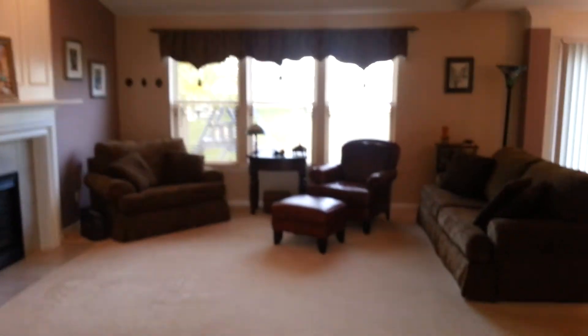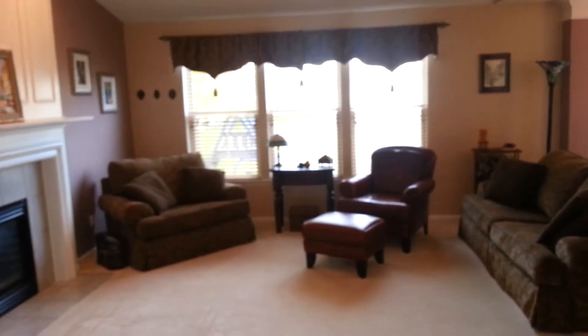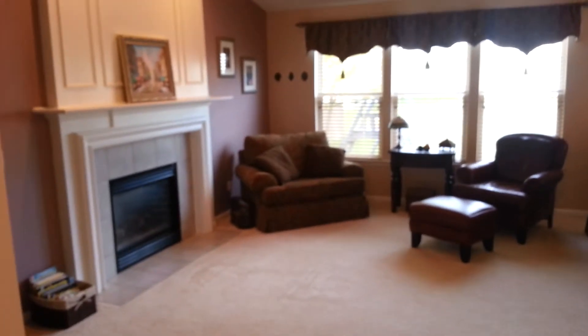This is the walkthrough of 7235 Richmond. Come in the front door. First thing that strikes you is the great room. Fireplace there.